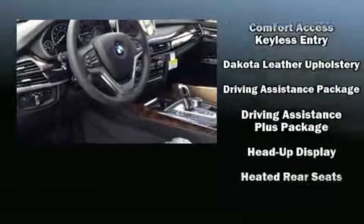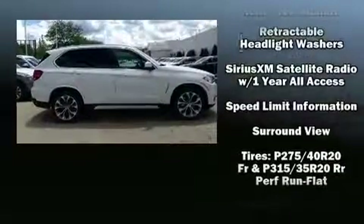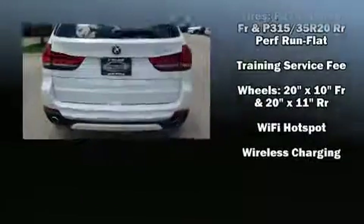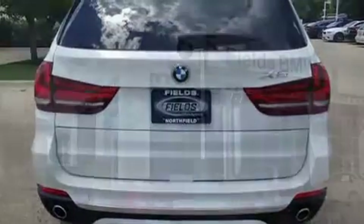BMW ensures the safety and security of its passengers with equipment such as dual front impact airbags with occupant sensing airbag, brake assist, ignition disabling, an emergency communication system, and four-wheel disc brakes with ABS.